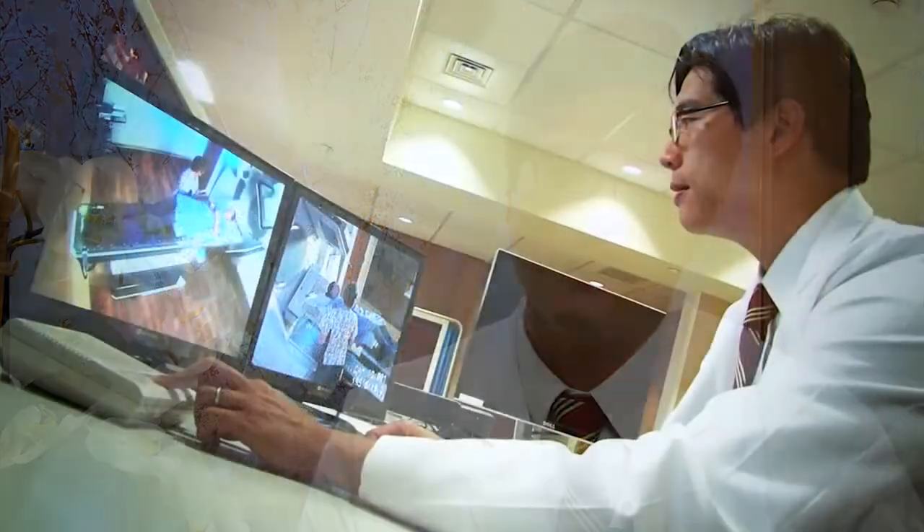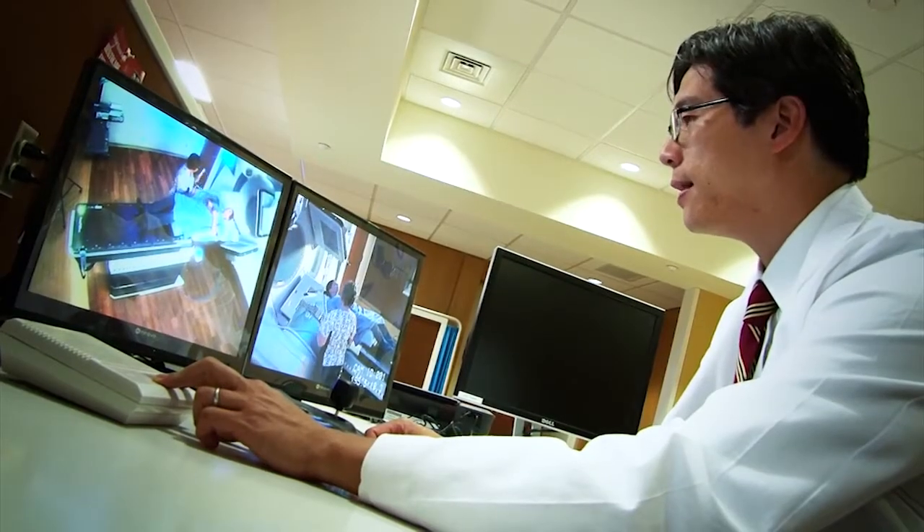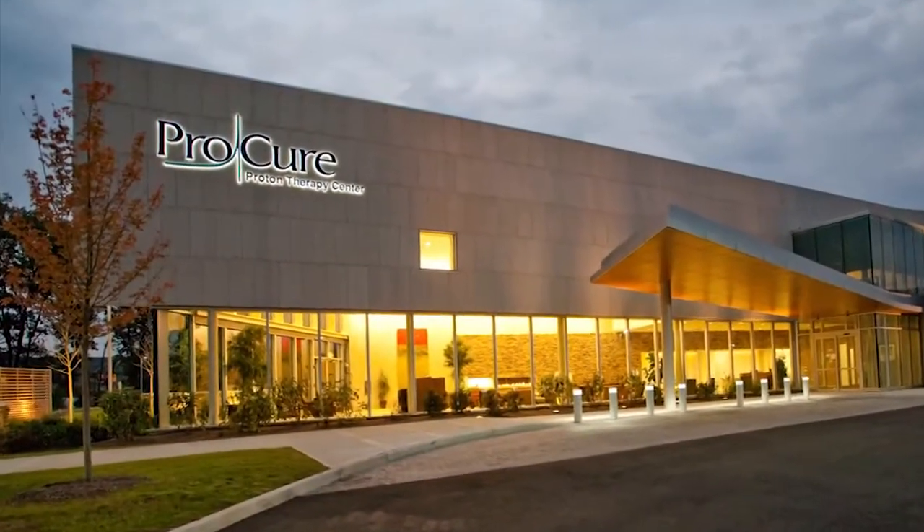This includes what we call SmartArc or 4DCT. All these are new technologies that really enable us to deliver more radiation therapy to the tumor and less radiation therapy to other parts of the body that don't need radiation. Proton therapy is a very exciting technology that we've just brought to New Jersey.